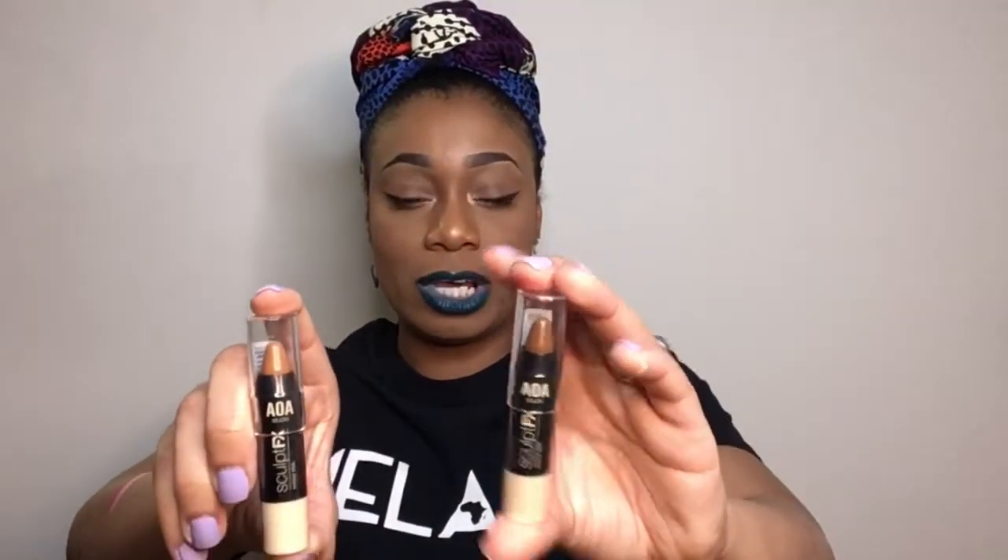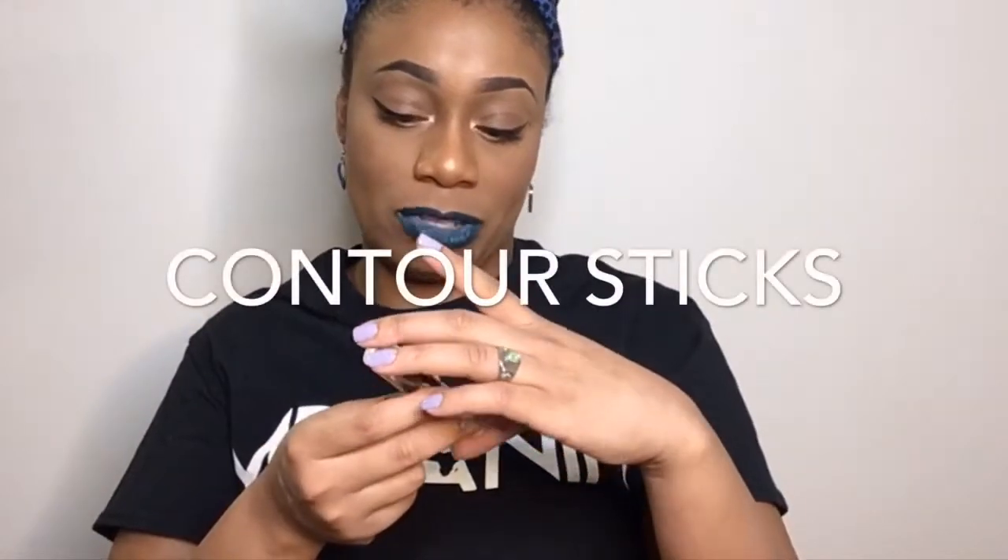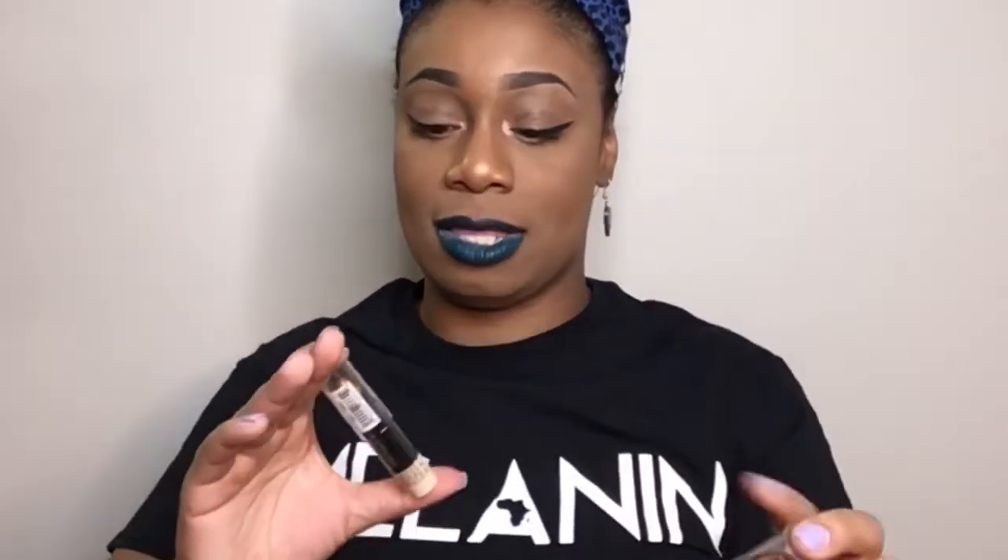Next up I have these two contour sticks, which are really good if you are a beginner at contouring. All you have to do is outline on the side of your face and draw a few lines at the top of your head or wherever you want to contour. These also came in a bunch of colors. This is the AOA Studio brand — this one is one of the darker shades in the shade Spice, and this one is one of the middle shades in the shade Sand. I'm hoping that these work and blend very well.